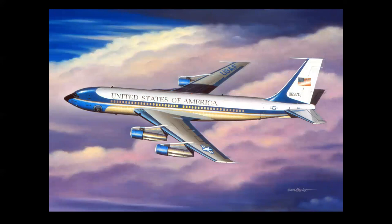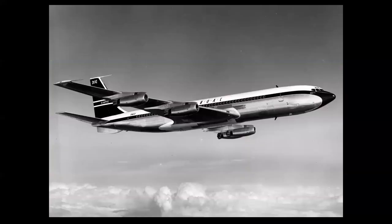The 707 was adapted for military use and became the first Air Force One, though that term wasn't used at the time. The VC-137 was used by General Eisenhower and President Kennedy, and the VC-137C is the famous '26000' aircraft used from President Kennedy through the Reagan era. The intercontinental version — the Model 420 with Rolls-Royce engines — truly revolutionized air travel, brought airfares down, created travel for the mass public in ways never seen before, and essentially ended the ocean liner as the prime method of transatlantic transportation.